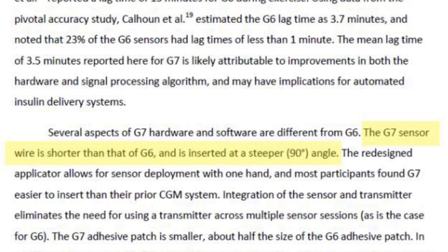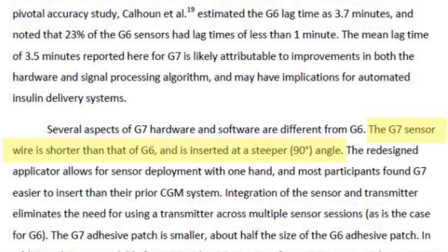One final thing worth mentioning: they also noted that the filament length — the actual catheter that goes into the body — is going to be smaller compared to the G6. Not a huge deal, but it's nice knowing there's going to be less plastic inside the body, which may cause a little bit less discomfort, especially if you're laying on that side. So the filament is shorter in the G7, plus it has even better accuracy.